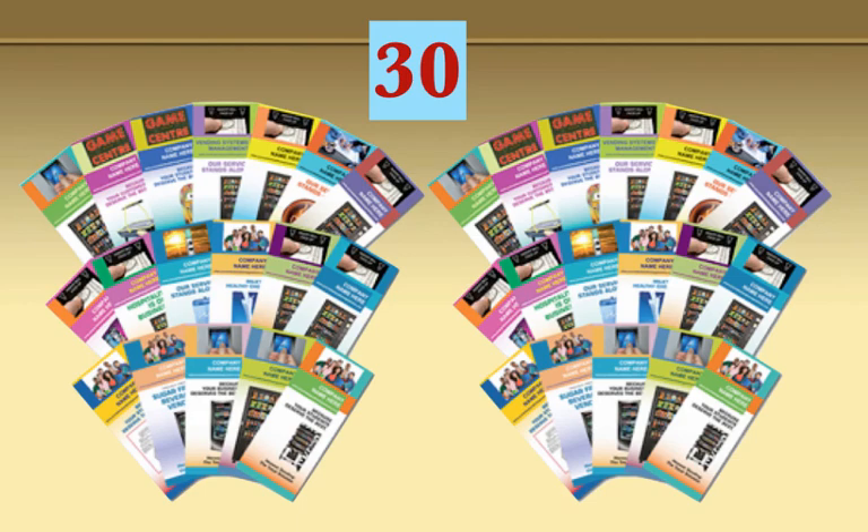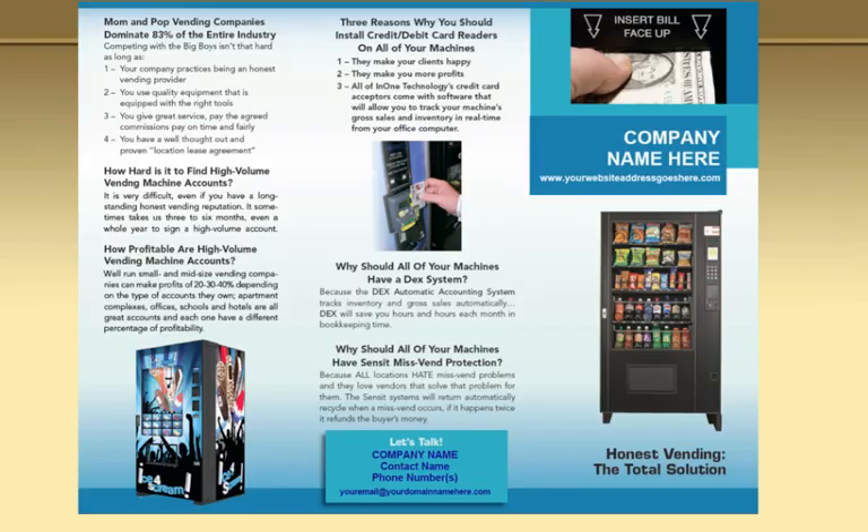Welcome. Congratulations on taking the first step to putting together your Routescalper Pro Vendor Marketing Package. As you know, or most of you know, we have 30 brochures in the package. You've already received the prospect brochure. We give that out ahead of time because we know we have some students that are very aggressive and are going to close some locations while the course is going on.